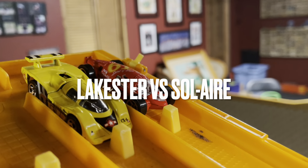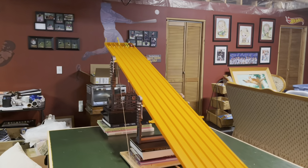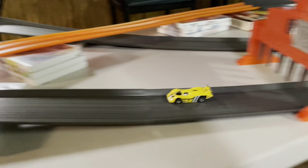Race 3, we have Lakester versus Solaire. Lakester way out front. Solaire finishes behind.